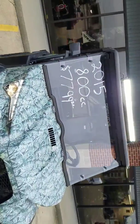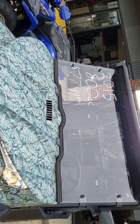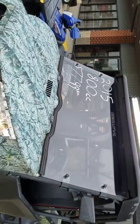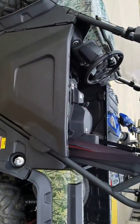That's CrossroadsMotorsportsLafayette.com. A 2015 800cc Odes Dominator for $77.99. You guys always ask me, hey, you got any used ones? Guess what — today's your day. Give us a call at 765-532-8391. Thanks and God bless.